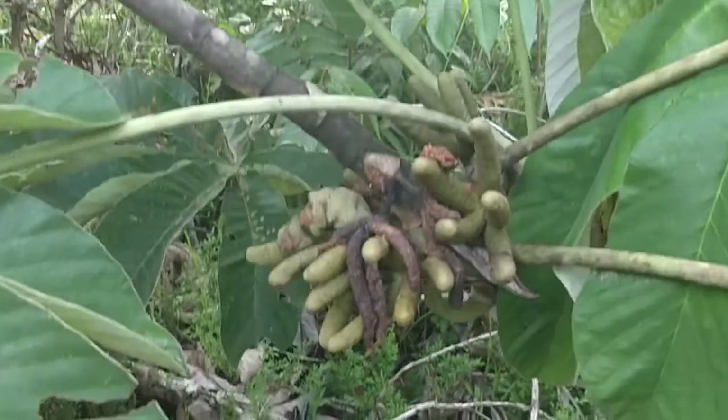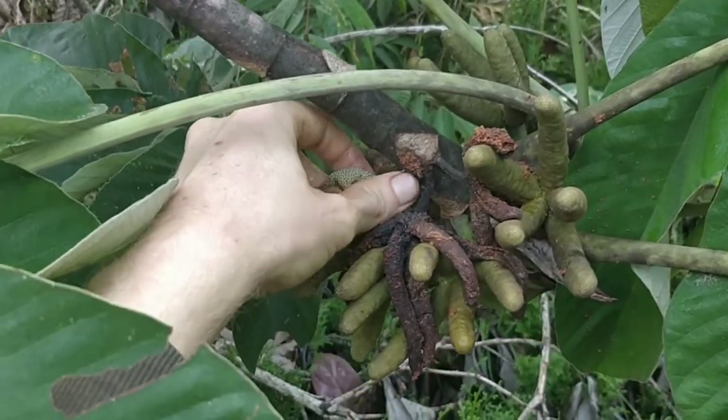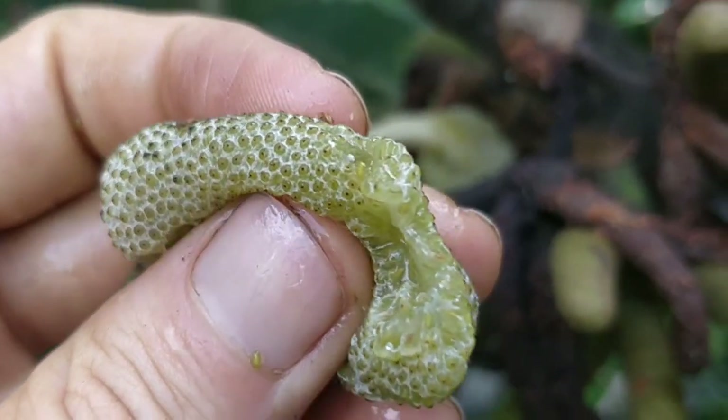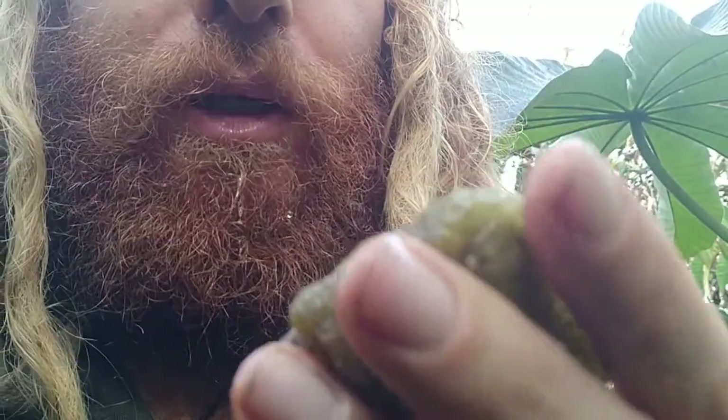I found another one — less overripe, maybe in the kind of perfect stage. I'm going to taste it. Yeah, this is much sweeter than the other one.